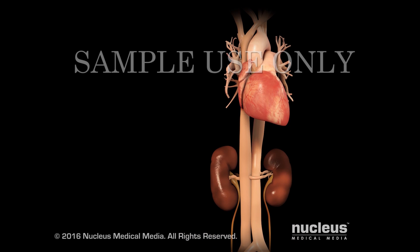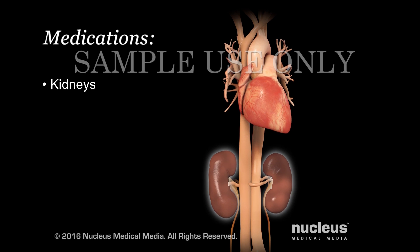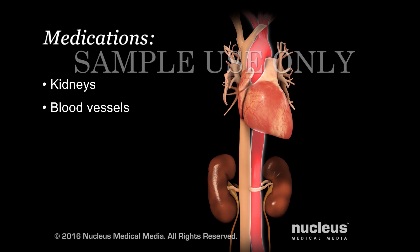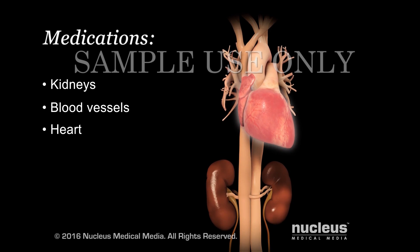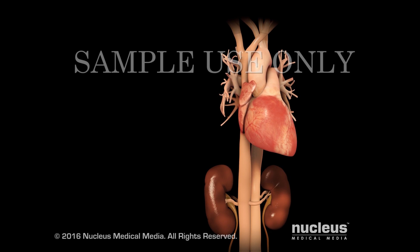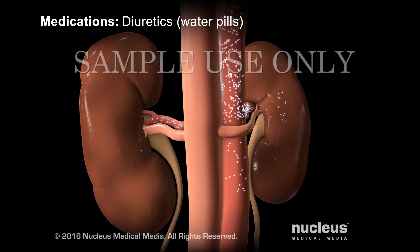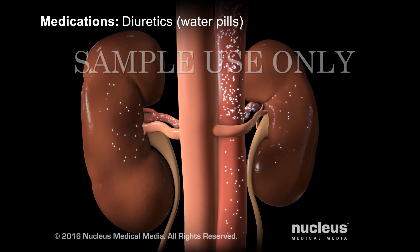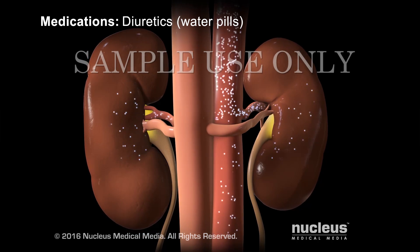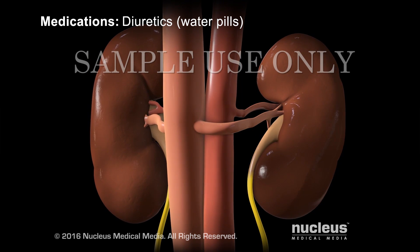Your doctor may also recommend medications that act on your kidneys, blood vessels, or heart to help lower your blood pressure. Diuretics, commonly called water pills, cause your kidneys to move more salt and water from your blood into your urine. This reduces both the amount of your blood and your blood pressure.